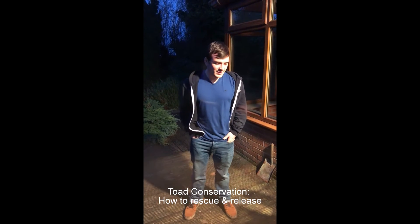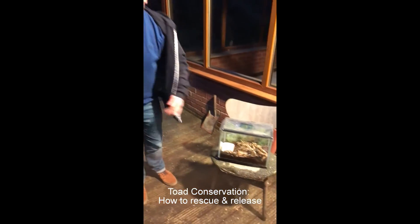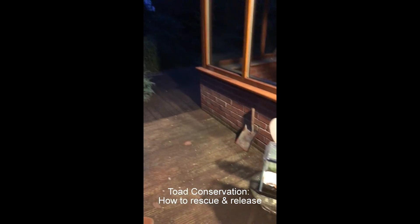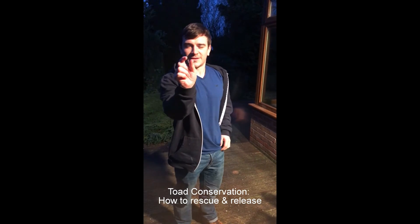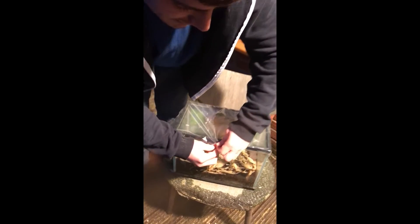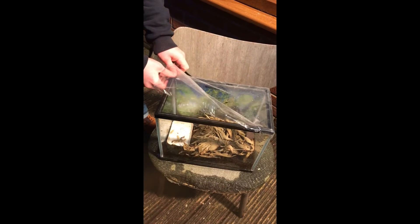Well, this marks the end of a six-month conservation project that we've had with this common toad. We found him in a garage in one of my friend's grandad's places — we pulled the carpets up and he was under there, absolutely tiny, about half an inch. So I thought I'd salvage him because it was just about the hibernation period, so we decided to take him under our wing and look after him for six months.